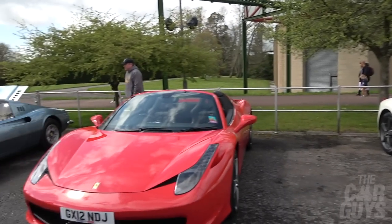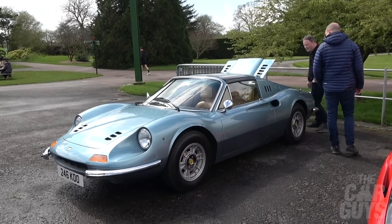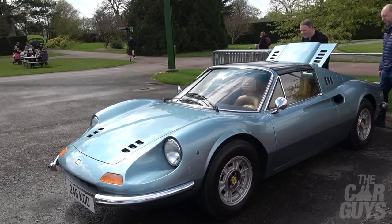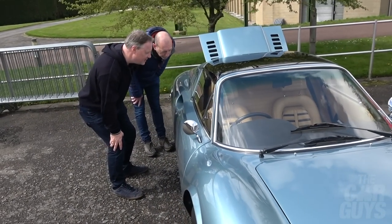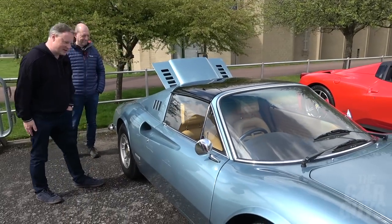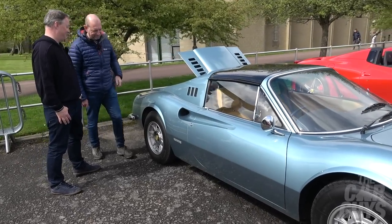Possibly the prettiest 246 Dino I've ever seen. Have you ever seen a more Italian-looking car than this? Light blue, beautiful tan leather, manual - look at that black roof on it, it's absolutely superb. That cockpit - the only problem with it is it's badgeless, isn't it? Well, it's historic - it was Enzo's son for goodness sake, how can you not get misty-eyed about Dino? Because Enzo refused to have Ferrari badges on it - that's why. It's a tribute to his son, Dino.